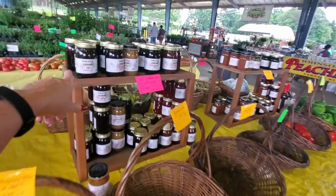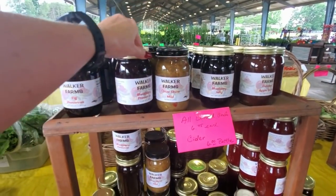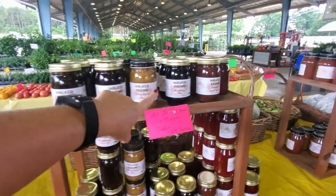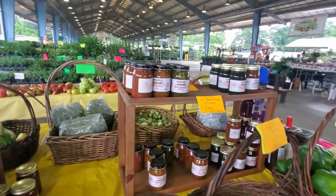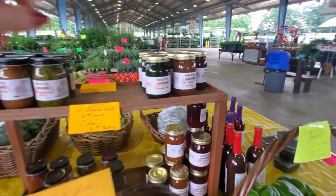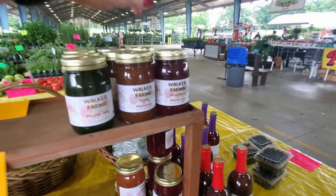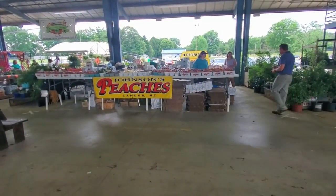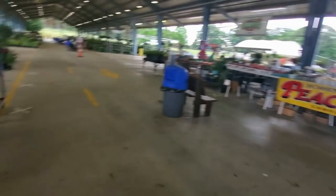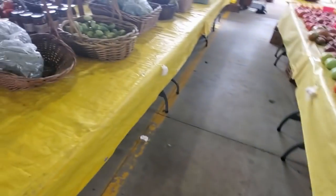We have all kinds of jars of preserves: fig preserves, chow chow, blackberry preserves, blueberry jelly, apple butter. They even have pepper jelly, peach preserves, and strawberry preserves. Hey, I know where that is — that's Johnson's Peaches from Candor, North Carolina! I have actually been there. How cool, it's a small world.